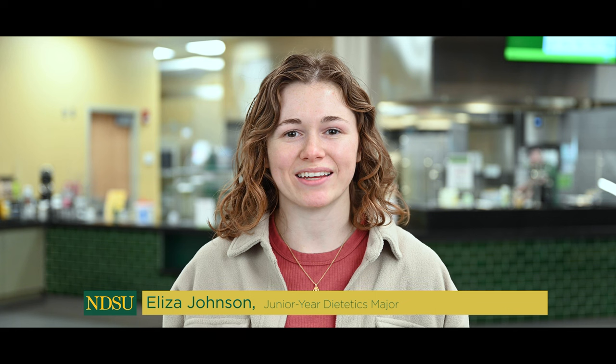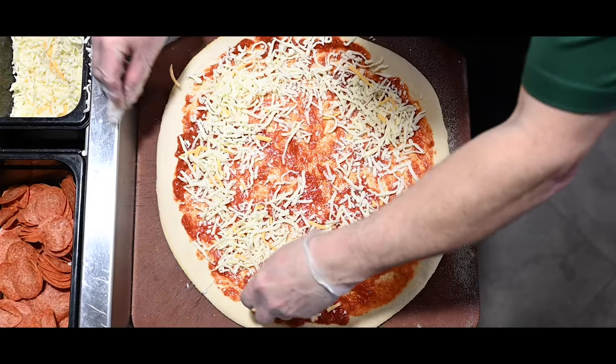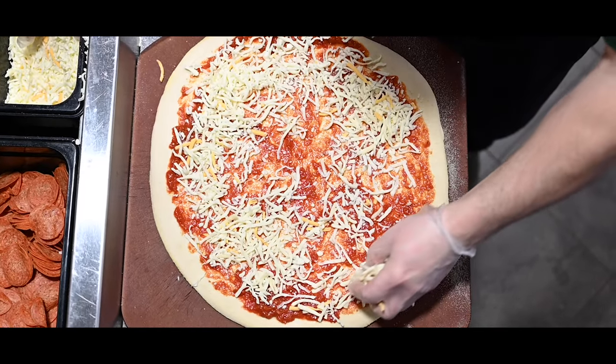Hi, my name is Eliza and I'm a junior majoring in dietetics at NDSU. Today I'm meeting my friends for lunch at the West Dining Center on campus. I love grabbing something quick from the dining centers like my favorite Woodstone Pizza. It's so good.